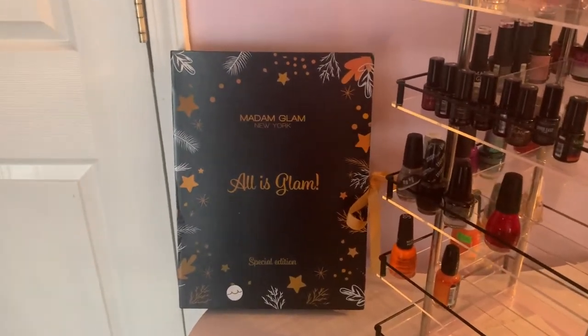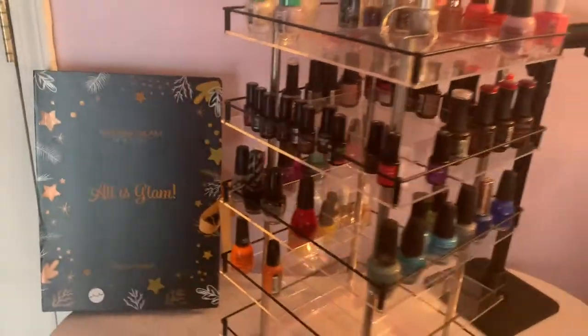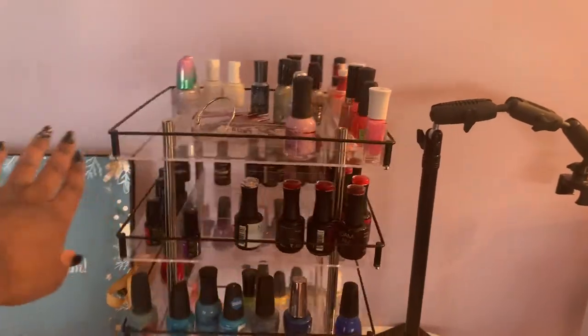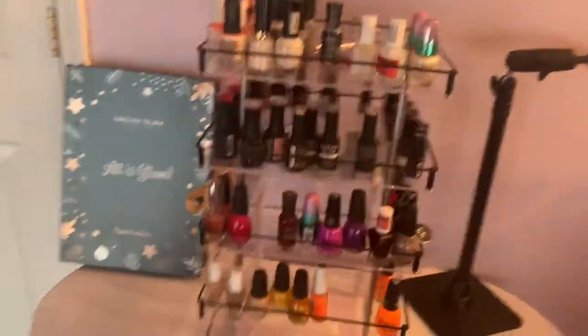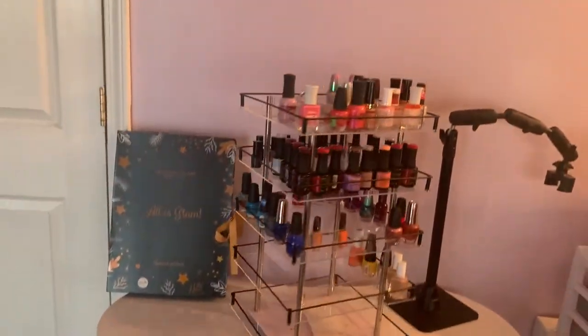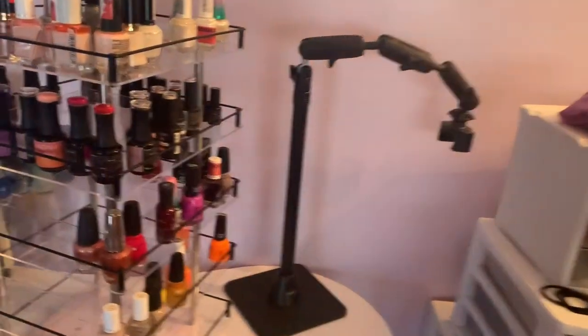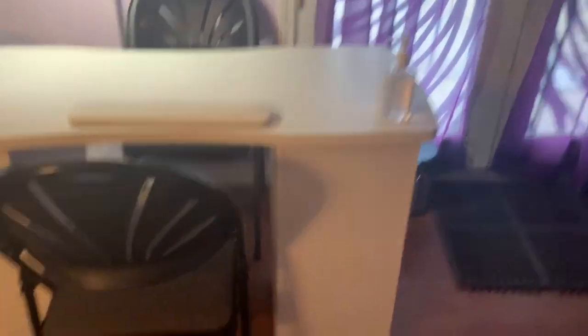Over here I have my Madam Glam advent calendar set up as decoration — it's a pretty box so I decided to keep it. Then I have my little nail polish rack; it turns, and it was extremely hard to find so I'll leave it linked below. I also have my Acron mount that I record my videos on, my hand sanitizer, and the two chairs for me and my guest.